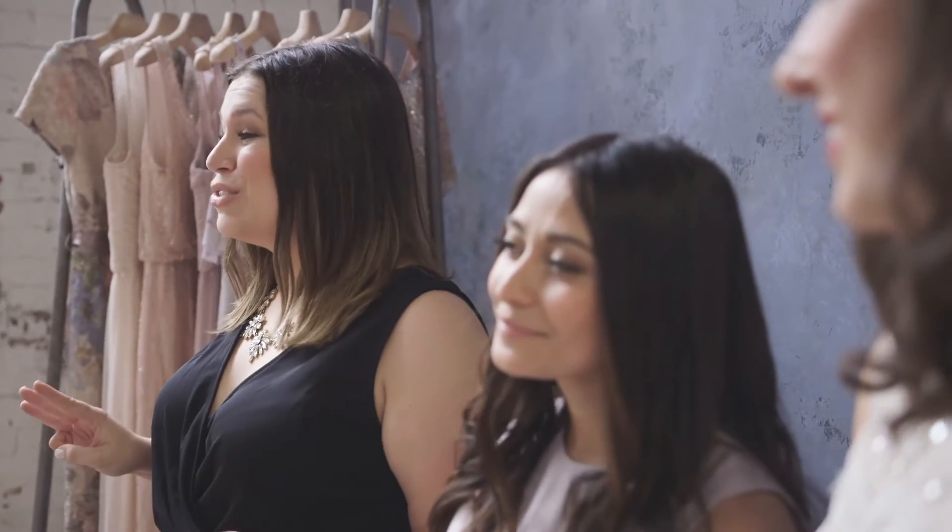We are here with Amy and Ann, who are Beholden stylists, and they are going to give us three essential tips and tricks that you can relay to your mother of the bride or mother of the groom on ways they can look super awesome for your wedding day. So, what is tip number one?